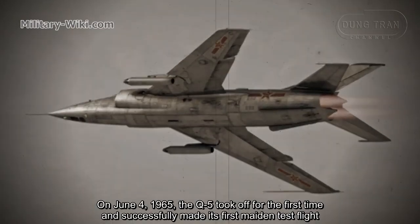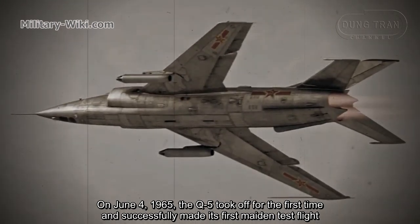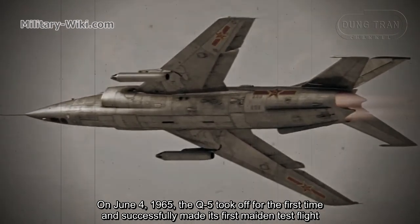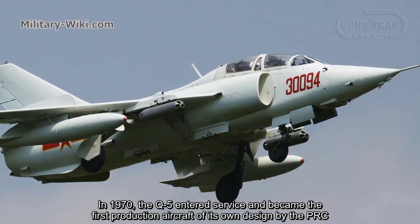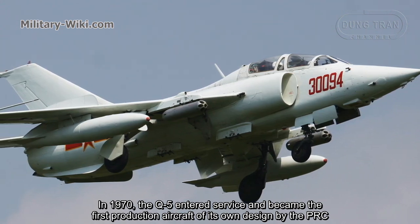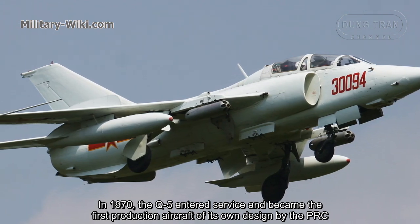On June 4, 1965, the Q-5 took off for the first time and successfully completed its maiden test flight. In 1970, the Q-5 entered service and became the first production aircraft of its own design by the PRC.